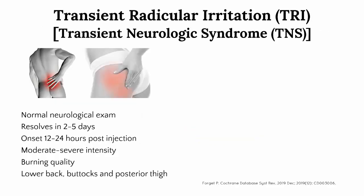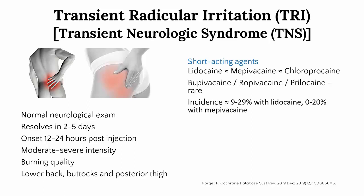Transient radicular irritation is probably a better name as there are no actual neurologic deficits associated with the syndrome, and it typically resolves within two to five days. It is characterized by moderate to severe pain, usually burning in nature, located in the lower back, buttocks, and thighs — so you can see why patients might find it concerning. However, they should be reassured it is relatively harmless and will resolve. It is most often associated with lidocaine, with a similar risk thought to exist with other short-acting local anaesthetics such as mepivacaine and chloroprocaine.